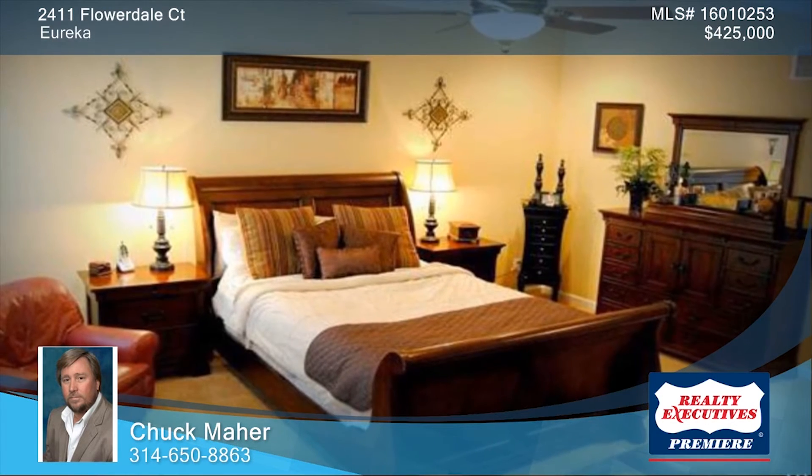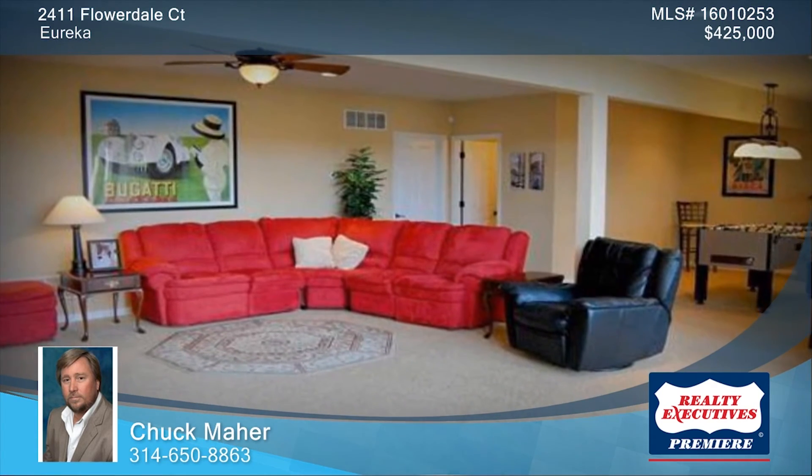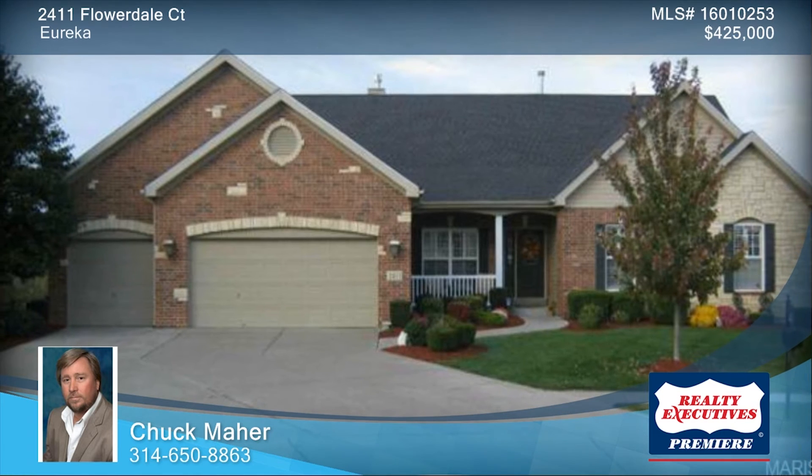Additional features include a large backyard, in-ground sprinklers, and an upgraded alarm system. This home won't last long. Contact Chuck to find out how to make it yours.